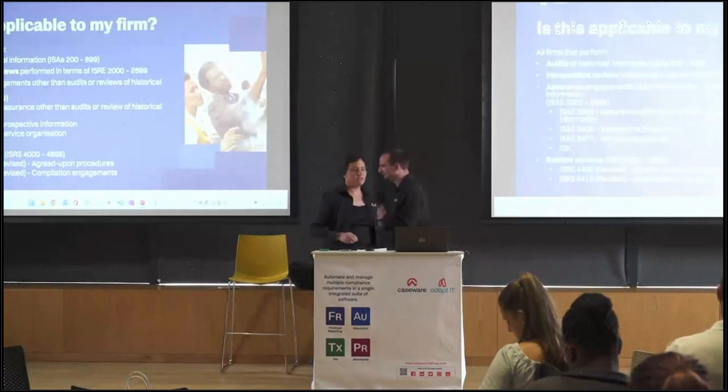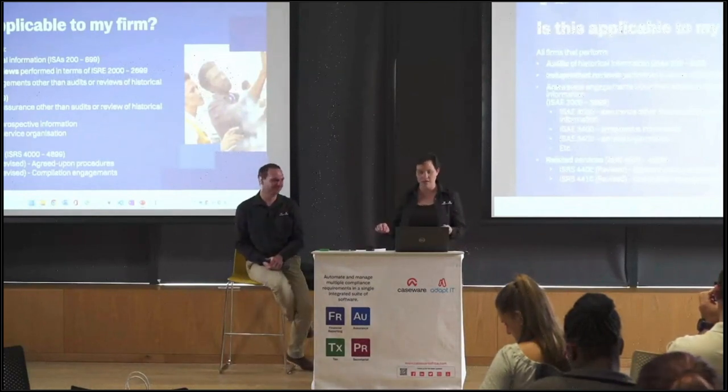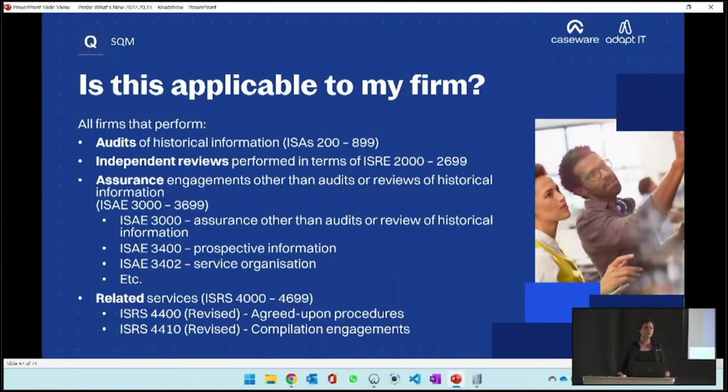The ISQM1 standard is applicable to every single one of us, and also to firms that do any combination of audits, independent reviews, other assurance such as attorney's trust accounts and estate agent audits, as well as related services like compilation engagements and agreed upon procedures. So if you have a colleague that only performs compilation engagements, that person also needs to comply with ISQM1 from the 15th of December 2022.